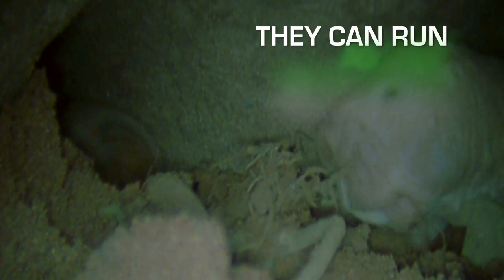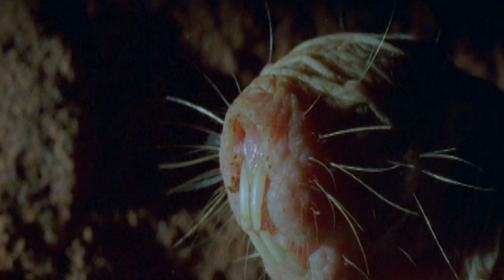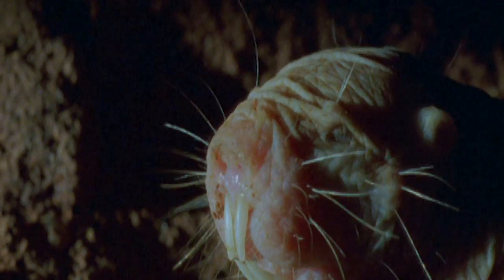They can run as fast backwards as they can forwards — quite handy when you've got nearly 3,000 meters of tunnel to navigate. The naked mole rat is truly an unsung hero of the animal kingdom.